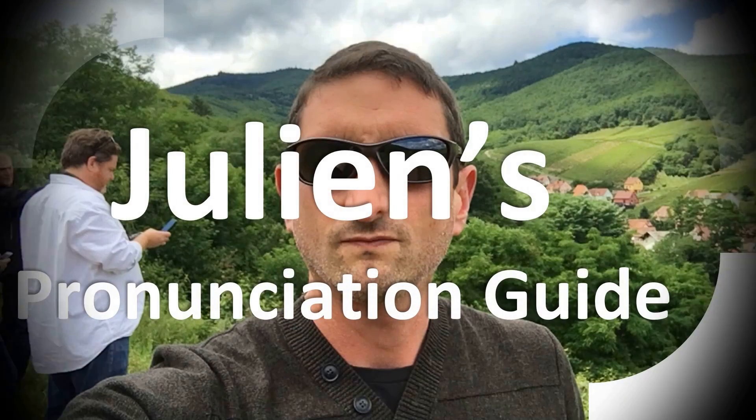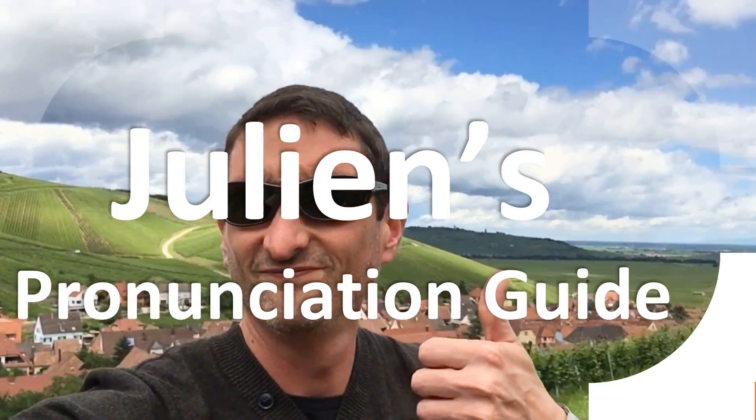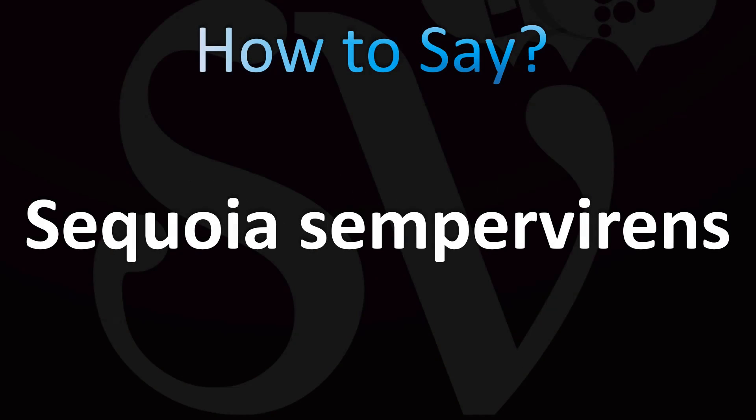You are looking at Julian's pronunciation guide, where we look at how to pronounce better some of the most mispronounced words in the world, like this other curious word. But how do you say what you're looking for today? Let's learn once and for all how to pronounce the scientific name of this tree plant that is otherwise known as a California redwood.